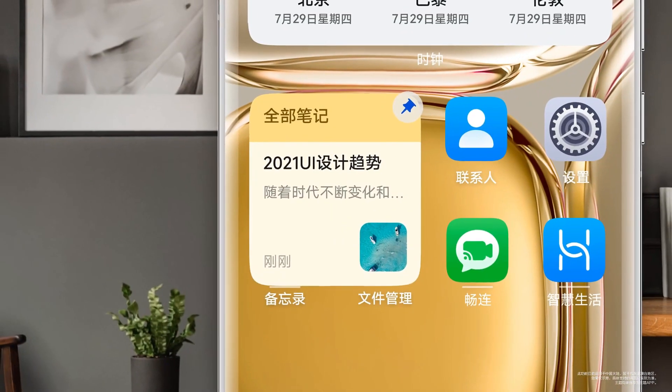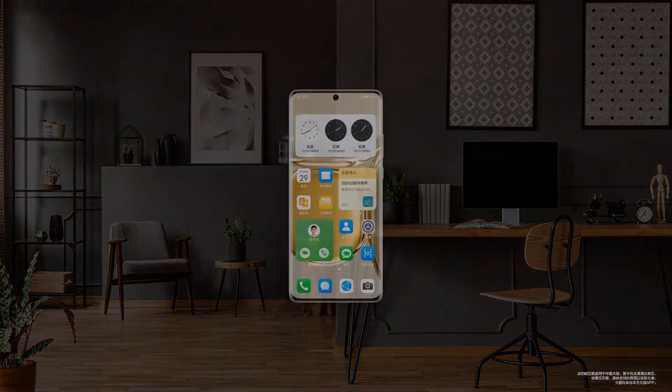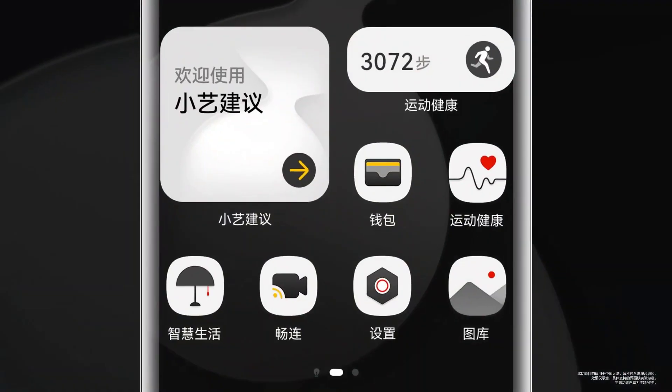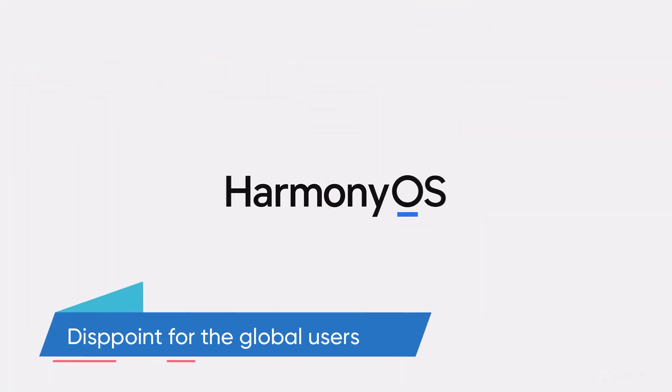Hello everyone. Huawei's HarmonyOS has a lot of new features and everything entertaining for consumers. But currently, its reach is limited to the Chinese market, which is a disappointment for global users.